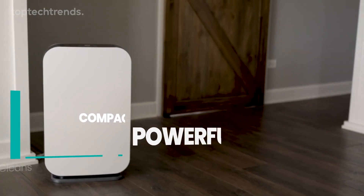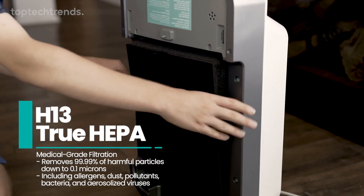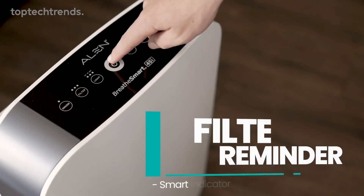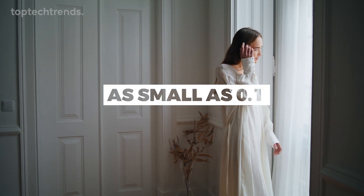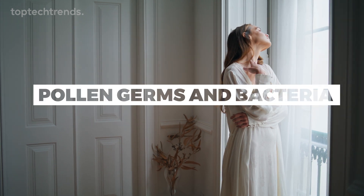It combines a powerful fan, a quiet motor, and advanced filtration tech to ensure maximum airflow while minimizing noise. The H13 medical-grade filters even capture particles as small as 0.1 microns, getting rid of dust, pollen, germs, and bacteria.